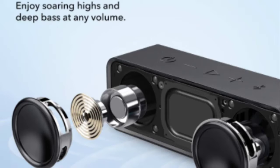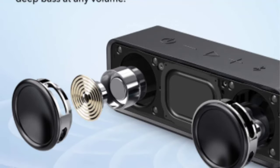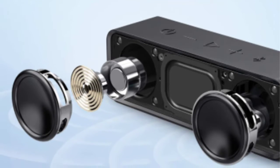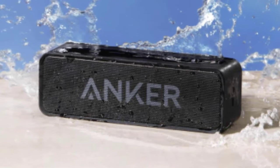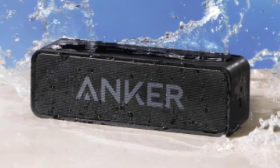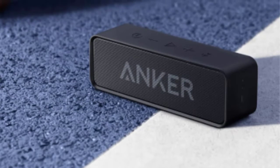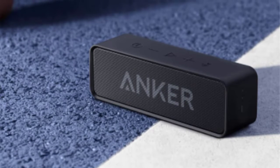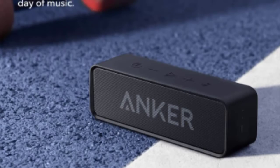Dual full-range drivers, a patented bass port, and a fine-tuned digital signal processor present music with rousing highs and deep lows. Even at high volumes, there's less harmonic distortion resulting in remarkable clarity. IPX5-rated protection defends Soundcore against spilled drinks, rain, and other liquids.